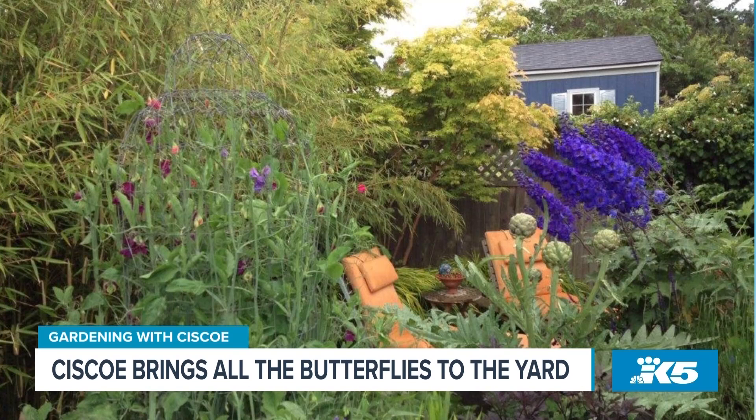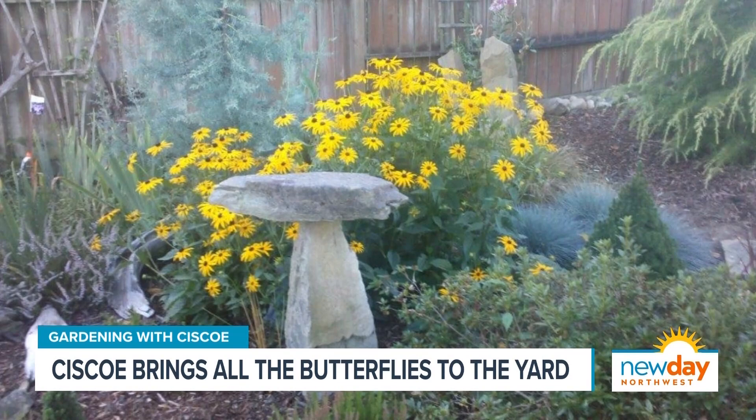So we're going to talk about how to bring the butterflies to the yard. This picture is about wind, right? Butterflies hate wind — they love sun. They want it hot and sunny. You see those plants, those are delphiniums. The wind blew those over. Even though that's a big butterfly plant, butterflies aren't going to that garden because it's too windy. So you want to make sure you plant in an area that doesn't have a lot of wind.